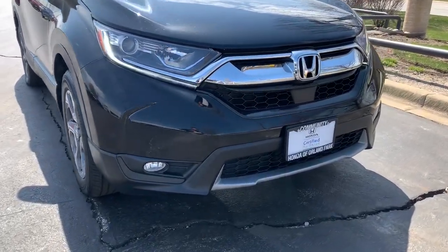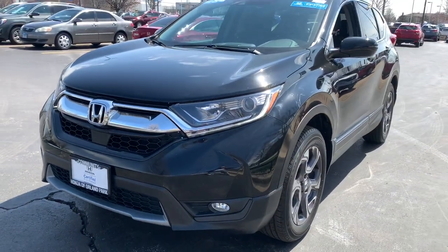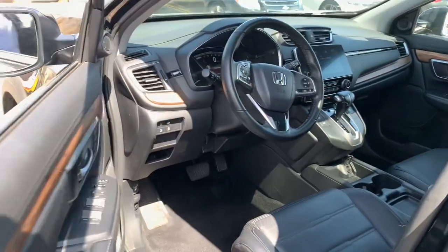You just found the 2018 Honda CR-V. With less than 30,000 miles on the odometer, this vehicle stands out from the rest. You'll love the high-end feel and powerful performance of this sleek CR-V.